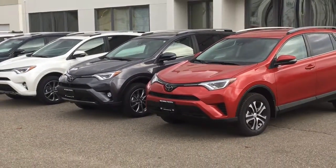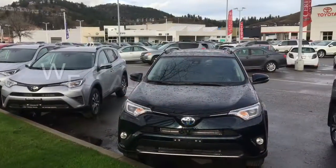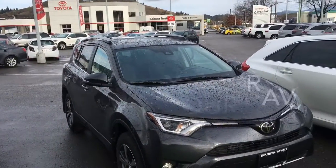At Kelowna Toyota we have a wide selection of 2017 RAV4s available and ready for you to test drive. If you have further questions, call or stop by at 1200 Leathead Road and drive your new Toyota RAV4 home today.